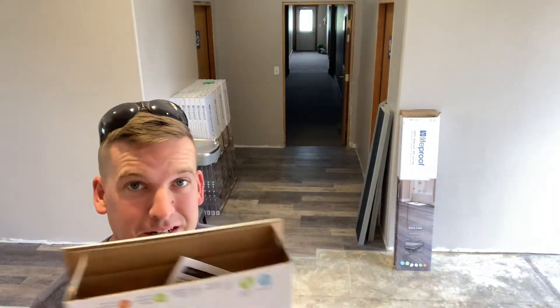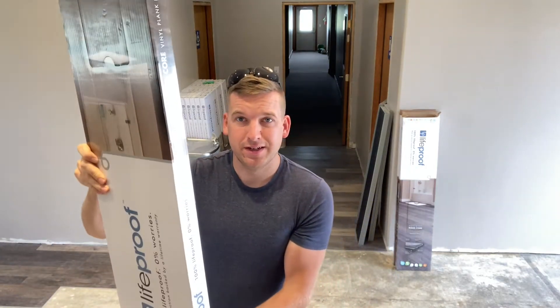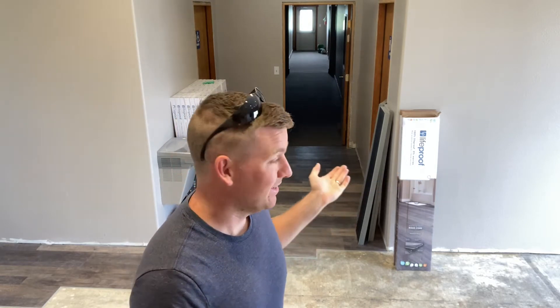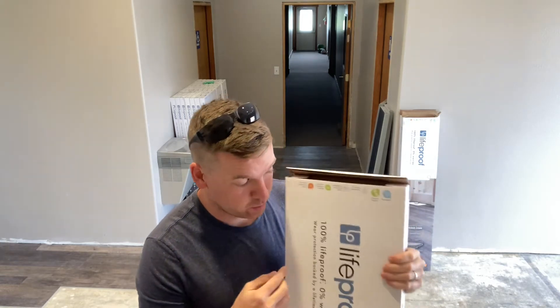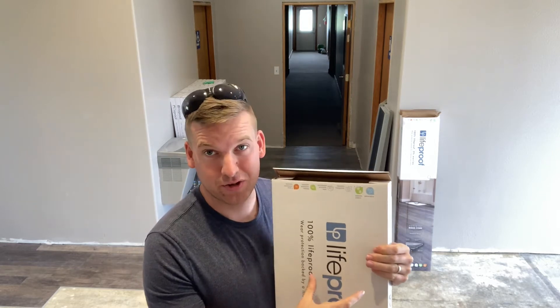To open the flooring boxes, I slit across the top with a razor knife — it's a lot easier than trying to pull the glue off with your hands. Then you pick up the box and dump it upside down to let everything slide out, which is much easier than ripping the box apart and making a mess. The directions come in every pack and are also on the back of the box, but I'll show you how to install it. This flooring has a wide piece, a medium piece, and a skinny piece.